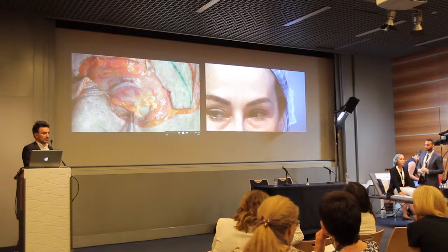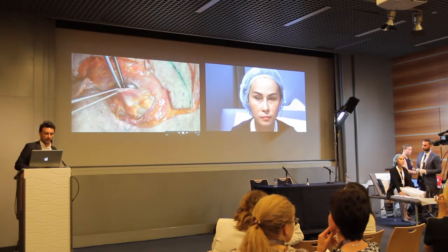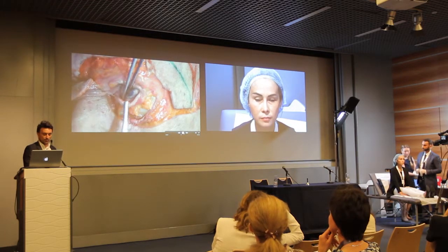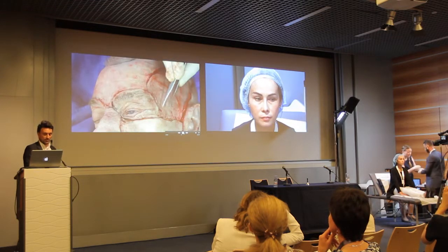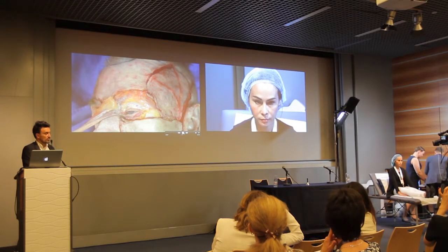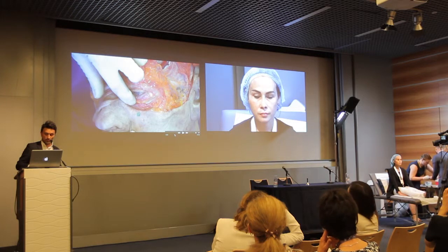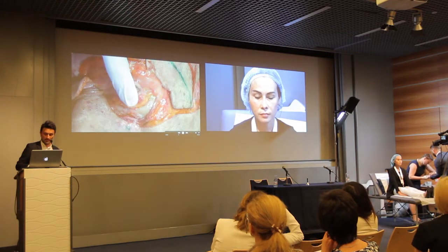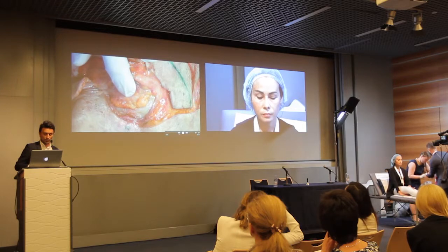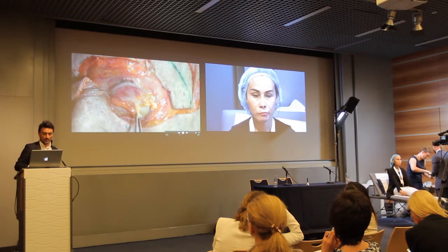About the hernia fat pad, it doesn't necessarily mean a skin scar, because you can use the transconjunctival approach, especially in young patients when you don't need any skin resection. Sometimes by constitution, some patients are 25 years old, they have a hernia fat pad and we can propose them a transconjunctival fat removal — it's an outpatient procedure. You see this compression of the ocular globe, you see the bulge. It's interesting to remove or sometimes to overturn this hernia fat pad from the orbit onto the arcus marginalis.